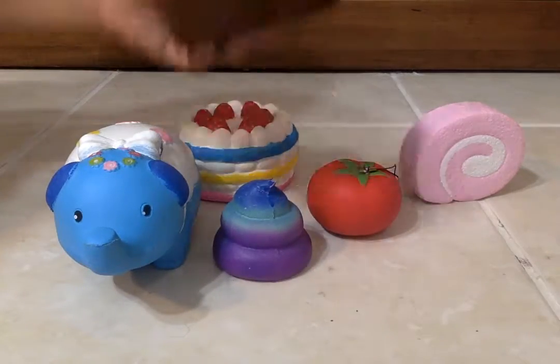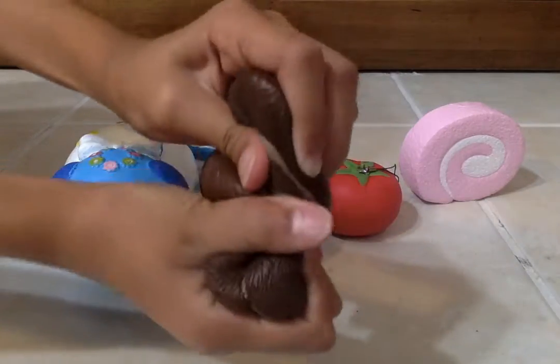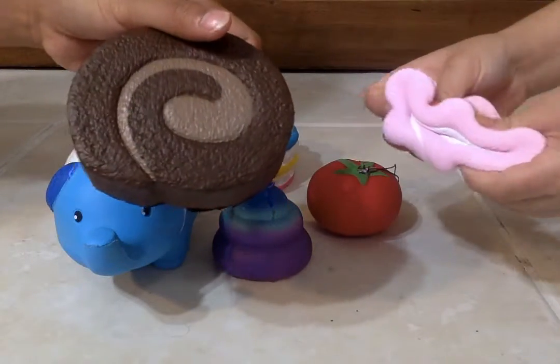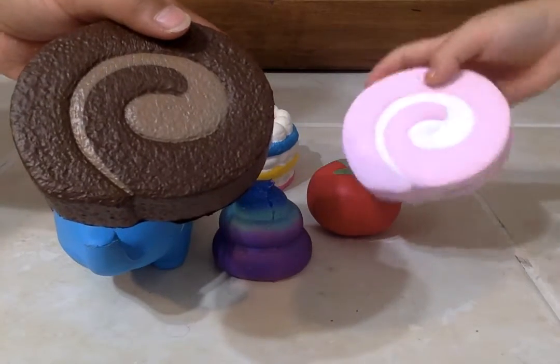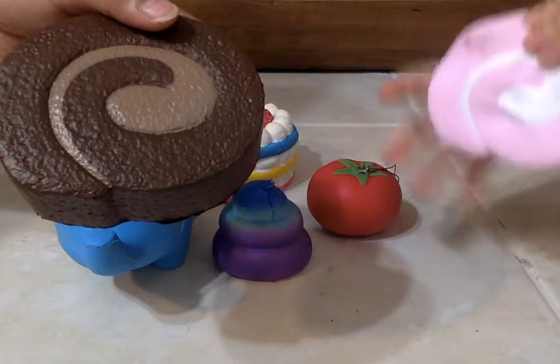I recently got this one at Michael's. It's a chocolate roll. And here's another cake roll — it's strawberry with white filling, also from Michael's. It's really slow rising.